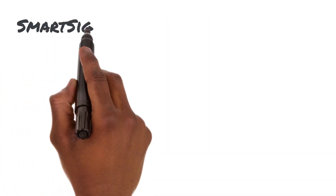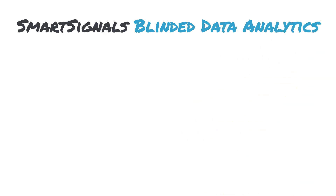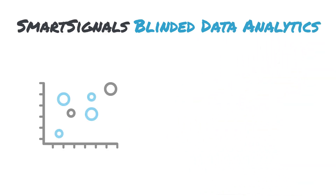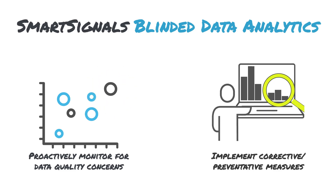Integrate ECOA with our blinded data analytics services to further optimize safety and efficacy data for endpoint reliability. The solution helps study teams proactively monitor data quality to prevent errors from propagating throughout the study. We can also make recommendations for corrective and preventative measures to mitigate future data risks.